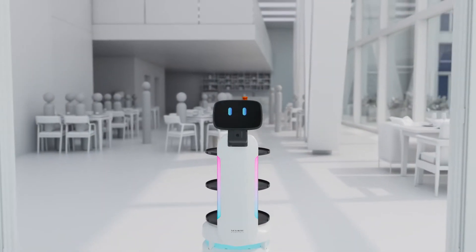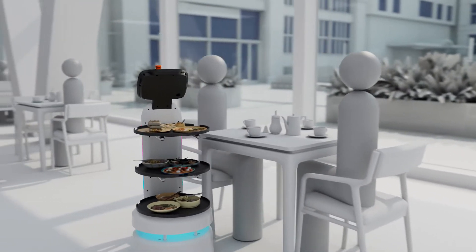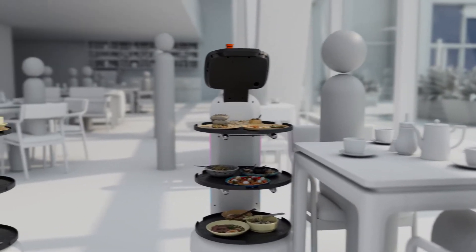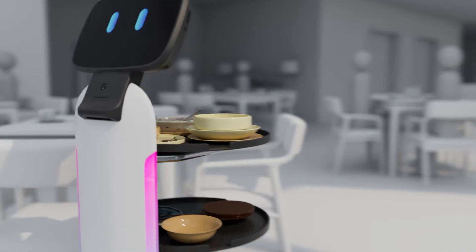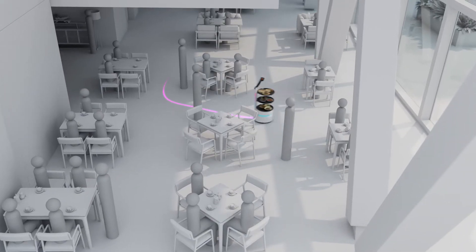When customers arrive to dine, ServeBot is there to greet them. Designed for indoor delivery, ServeBot brings food to tables and collects plates for more efficient service. Its attributes allow it to work around a busy restaurant seamlessly.